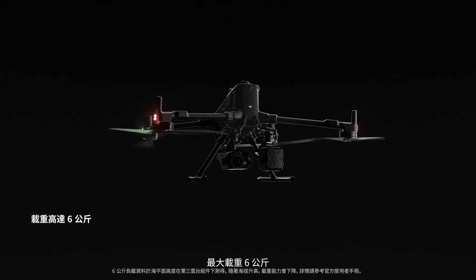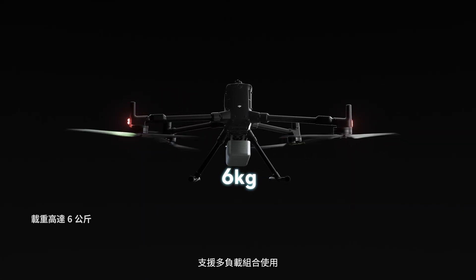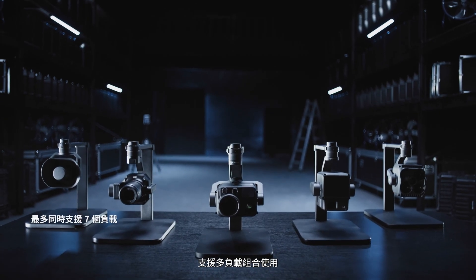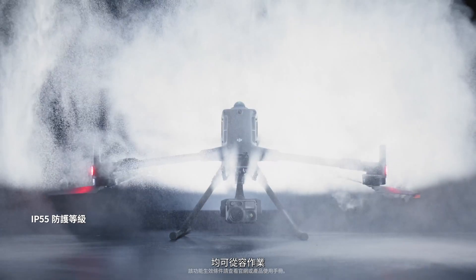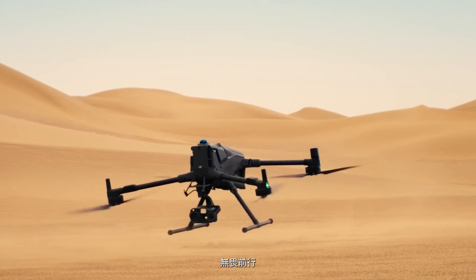It supports a maximum payload of six kilograms and allows advanced payload configurations. Matrice 400 is ready for any task — rain or shine, wind or dust, undaunted and unstoppable.